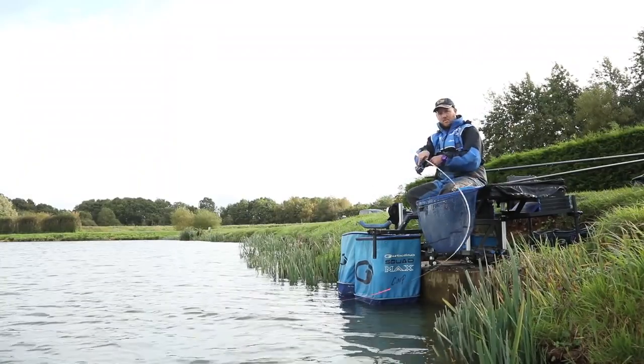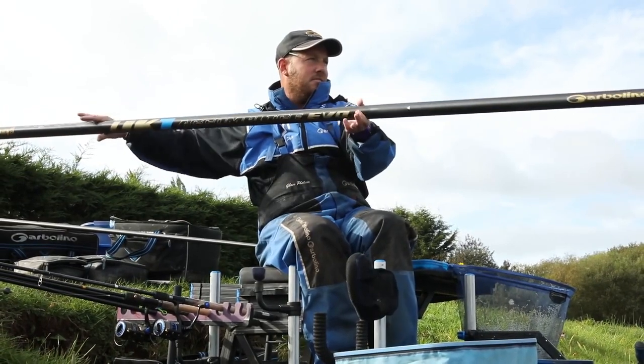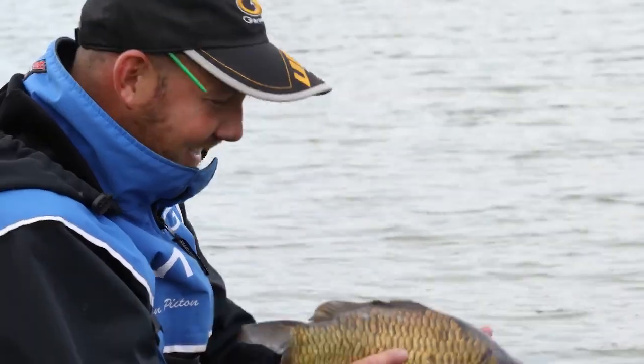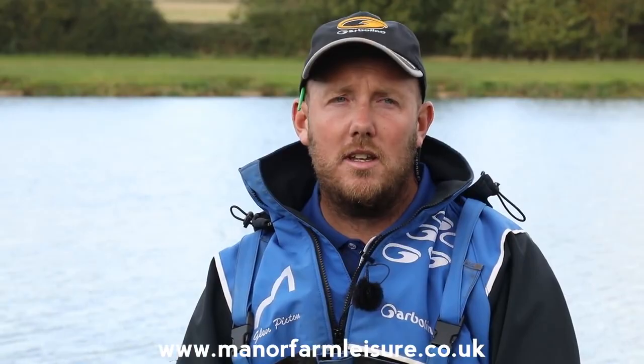We've had a fantastic day here at Manor Farm. We could have caught on the pole all day, but I'd like to highlight that fishing the bomb for half the session can also be very rewarding. In just three to three-and-a-half hours we've had 80 pounds of fish — both methods have been fantastic and it's really something to try. If you want any information on the products I've been using today, head to our website garbolino.co.uk, or for any information on Manor Farm Leisure, the link is on the screen below.